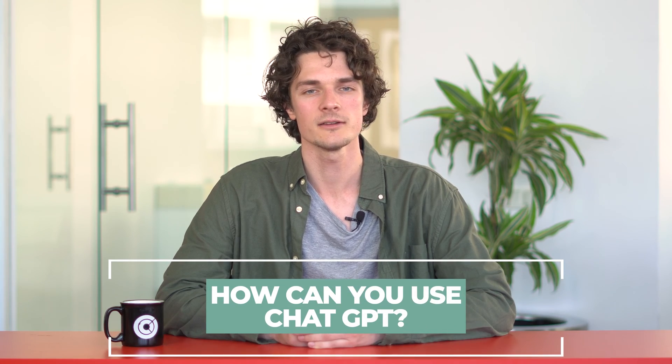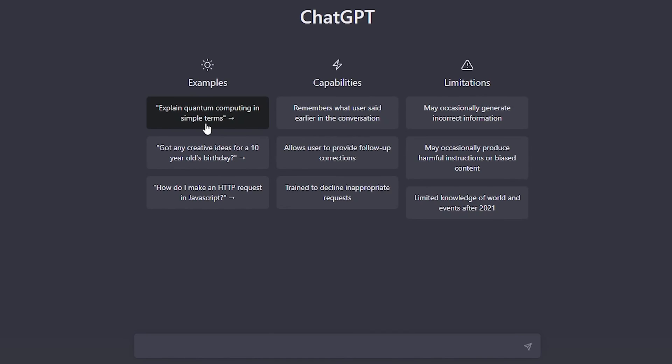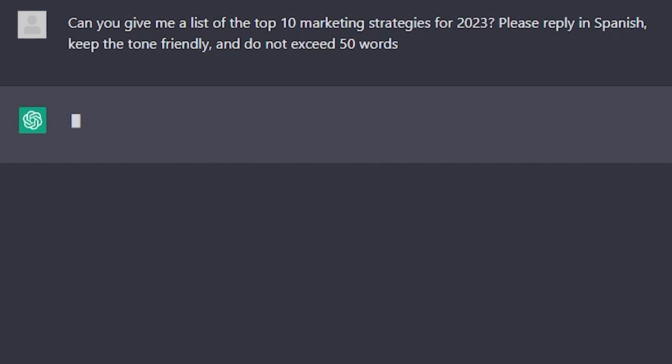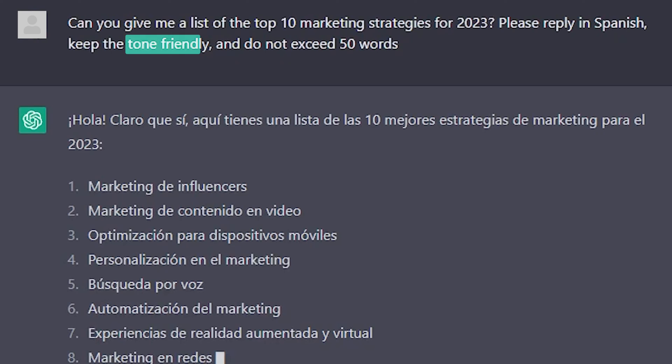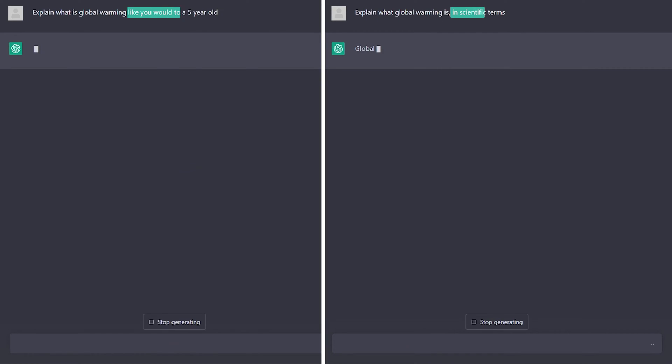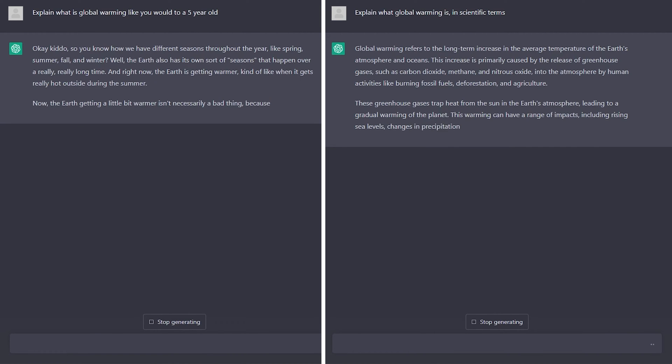How can you use ChatGPT? ChatGPT is a user-friendly platform that is easy for all types of users to navigate. To start using ChatGPT, all you have to do is create an account and log in. Once you have done that, you can immediately begin to interact with the system by asking it a wide range of questions. It even allows you to specify the language, tone or style of the response, and the number of words required. Whether you need to create an article, script, or any other content, ChatGPT has got you covered.